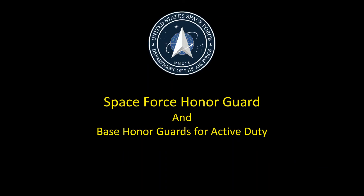The Space Force, under the Department of the Air Force, does not currently have a ceremonial unit. The U.S. Air Force Honor Guard fills positions for the Space Force on Joint Service Color Guard missions. There are no other ceremonial requirements for the Space Force as of 2020.